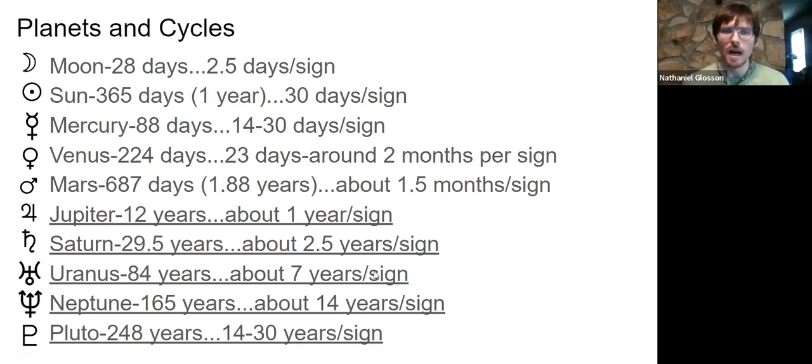The first thing I'm sharing is the planets and their cycles, primarily to show the speed at which a planet moves and how long it spends in any given sign. The fastest thing in the sky is the Moon — 28 days to get all the way around the zodiac, spending about two and a half days in a sign. Since it is the fastest, it's one of the most personal features in a chart; the Moon has the most to say about us on the inside.